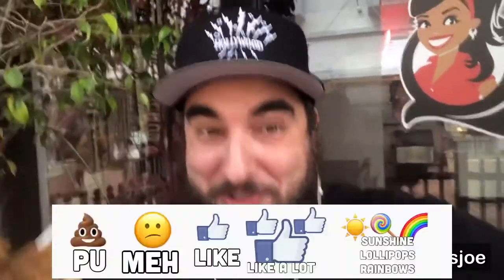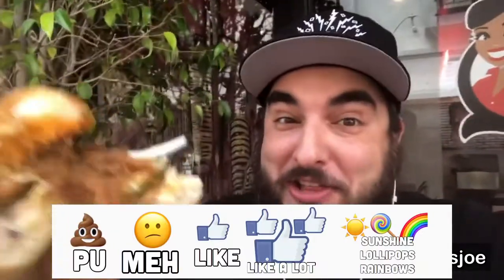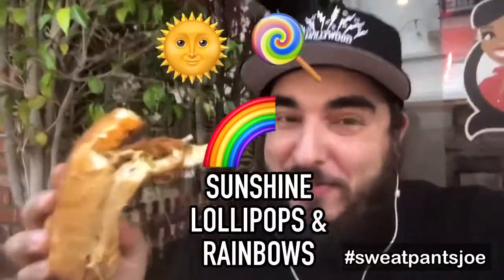You hear that crunch? They're crispy, they're delicious — just delicious. I'm gonna rate it on my scale: it gets sunshine, lollipops, and rainbows — my highest rating. This is a very good barbecue sandwich.